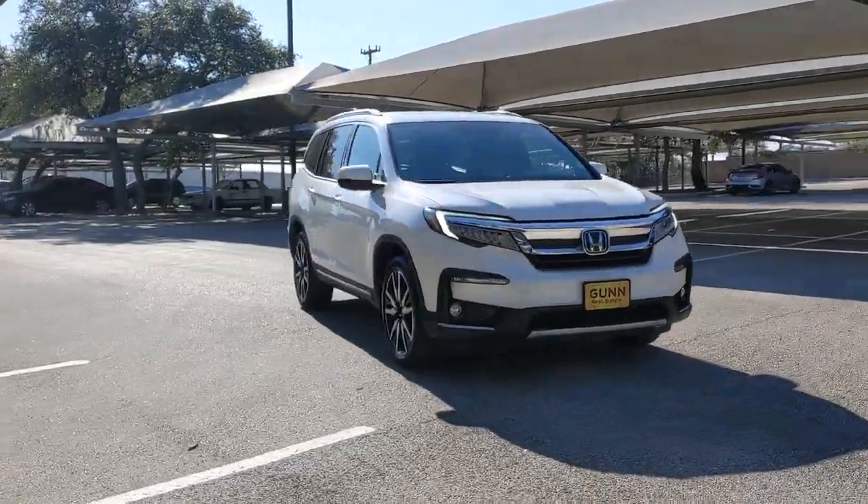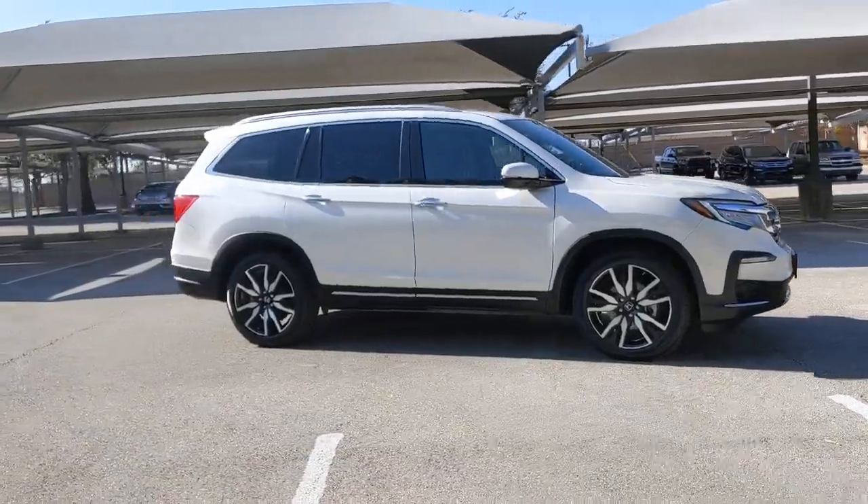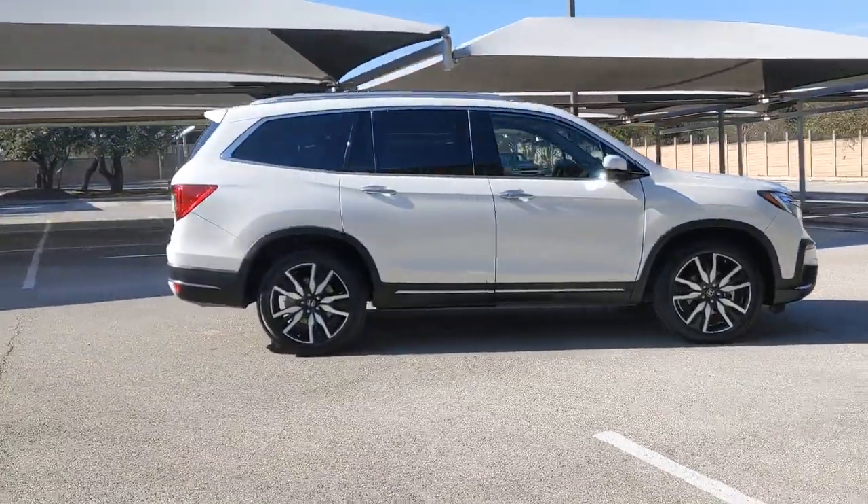Introducing the 2019 Honda Pilot. With less than 45,000 miles on the odometer, this vehicle stands out from the rest.